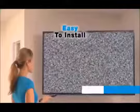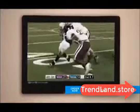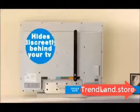Now you can watch your favorite broadcast network shows for free. Forget about paying hundreds of dollars a year for satellite or cable-only channels.